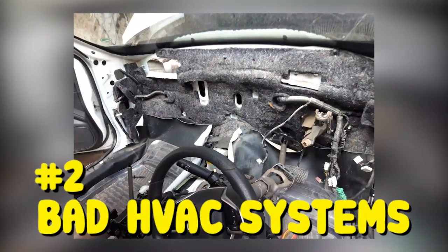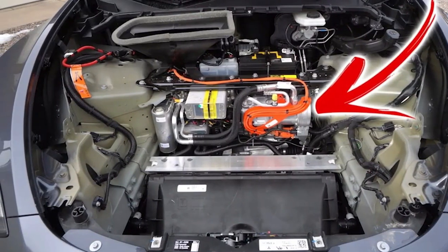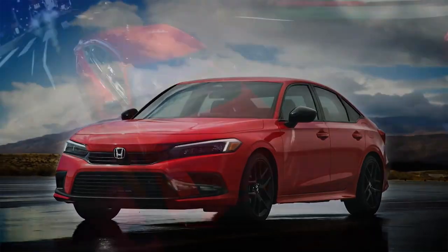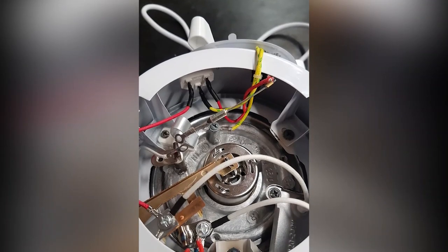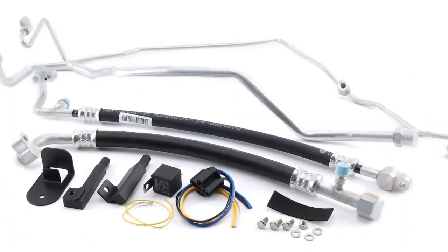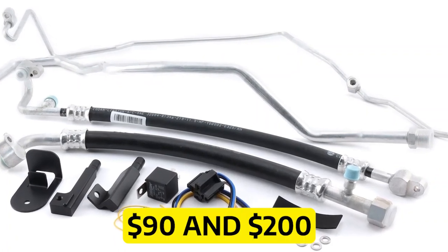Number two: bad HVAC systems. Used Honda Civic models with thermal problems are common as well. Most Civics made between 2001 and 2004 have this problem. If the thermal fuse were broken, the fan would either stop functioning or work too hard. Most of the time the whole HVAC system needed to be replaced, which cost between $90 and $200.